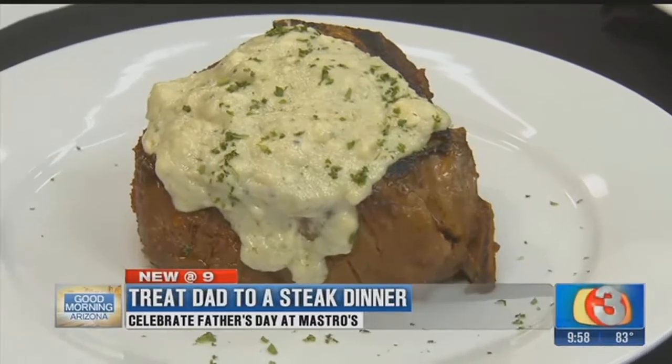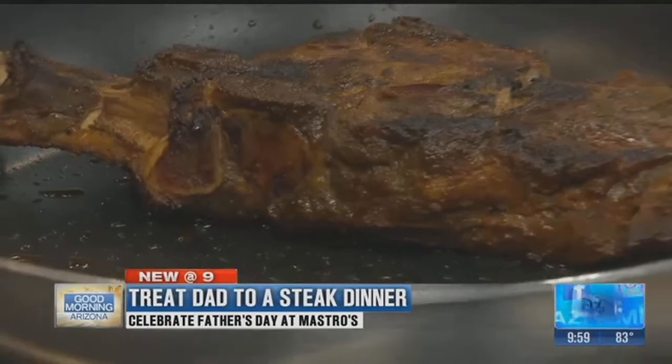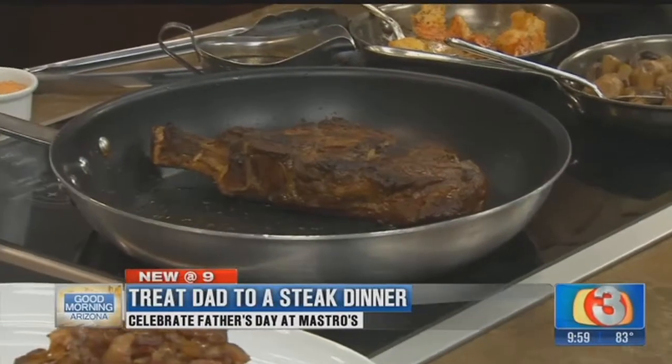We can cook it to any temperature they like. In your expertise, how do you order your steak when you sit down at a restaurant? I like a medium-rare. Is that on all cuts? Rare is good with some of the filets, but medium-rare — I like it warm to the middle a little bit. I won't even upset you by telling you how I like my steak. Medium-well — just a little pink inside.